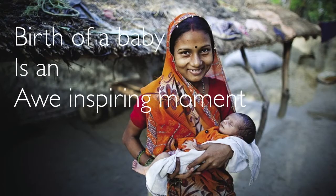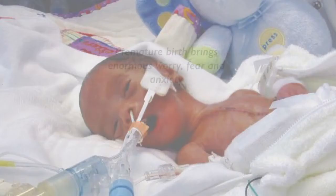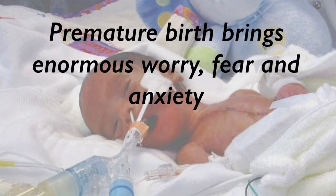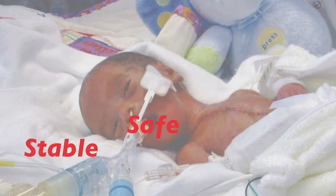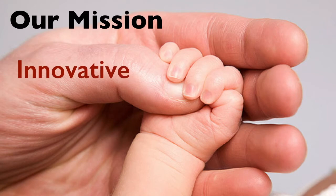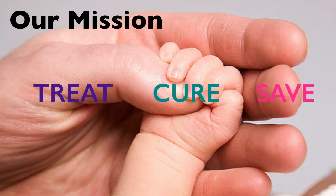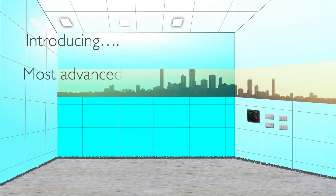The birth of a baby is an awe-inspiring moment. Premature birth brings with it enormous worry, fear, and anxiety, hence it is important that the baby is given stable, safe, and stress-free care. At AVI Healthcare, it is our mission to manufacture innovative, low-cost, safe, and effective medical equipment to treat, cure, and save premature babies.